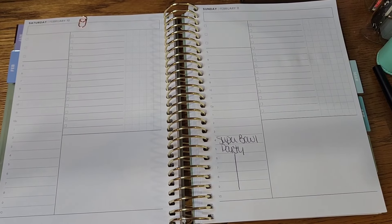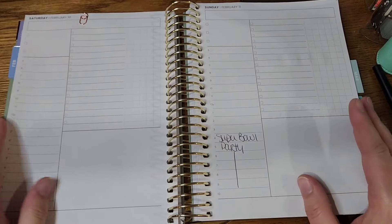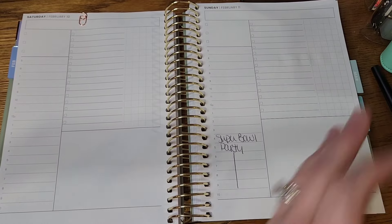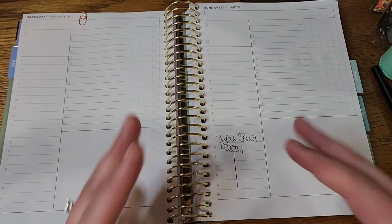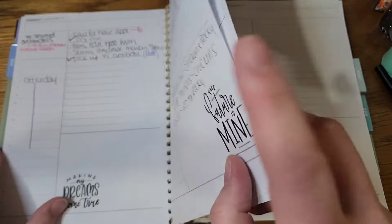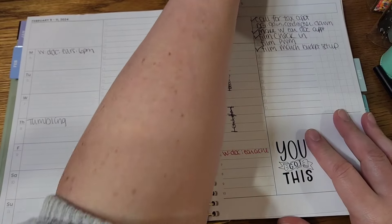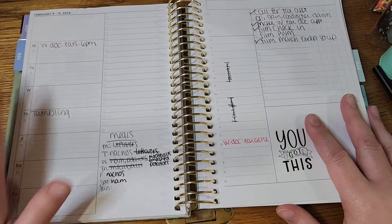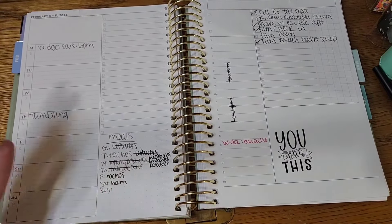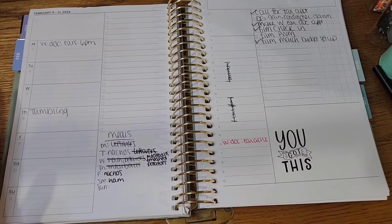Hello everybody, welcome or welcome back. Today I am in my Sprouted Planner, the 2024 daily planner, and I'm doing a plan with me. I want to preface this by saying that this is not pretty — there's not going to be any deco. I'm simply coming in here to show how I functionally utilize this planner. I'm going to start with a flip through of the previous week. I'm still getting a handle on the week-at-a-glance page; it's not something I've ever used in the past, so I'm trying some different things to see if it can be functional for me.